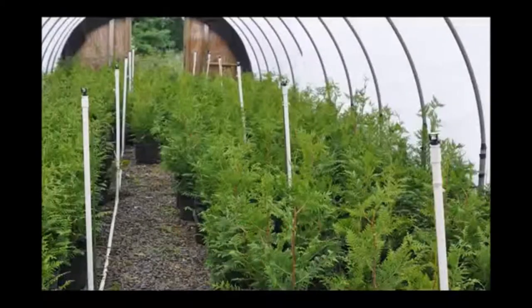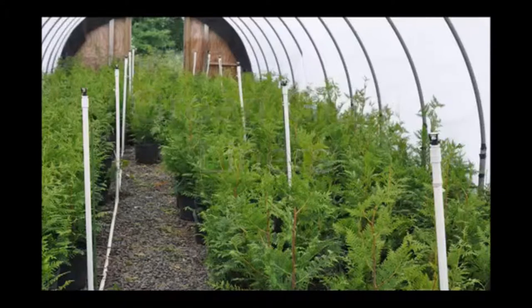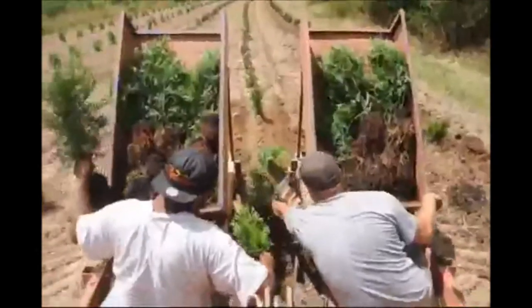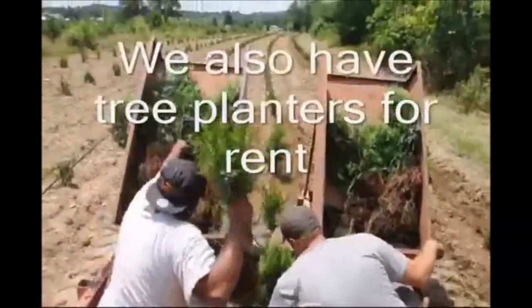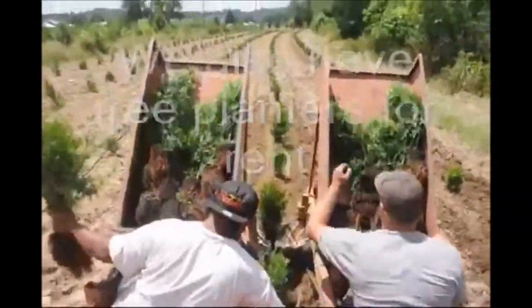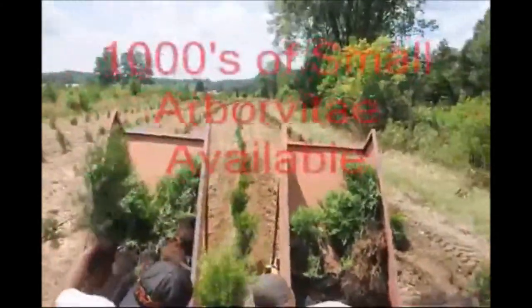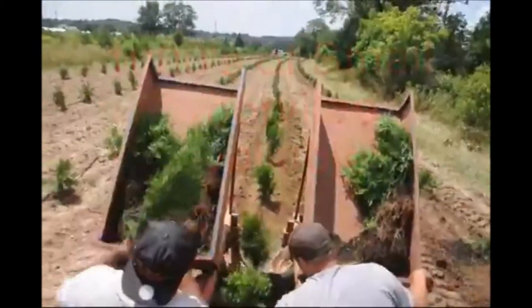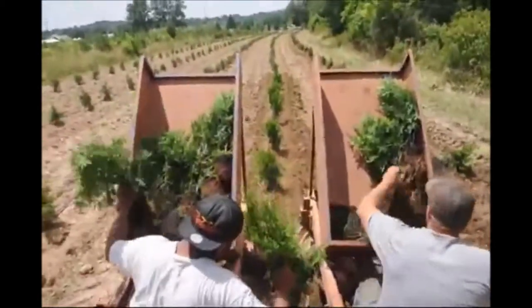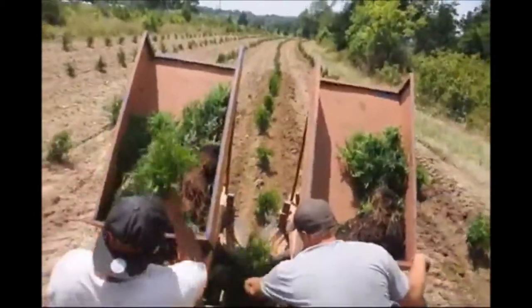In this video at Highland Hill Farm we're transplanting Green Giant liners. These liners are 12 to 18 inches tall when we transplant them in the field. Our crew can plant thousands of these a day if the soil is prepared. These trees are really fast growing and do well in a variety of soils. This is a heavy clay soil that we're planting them in here, and this is at our Fountainville Farm in Bucks County, PA.